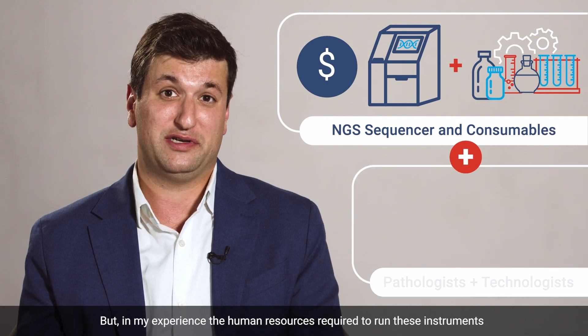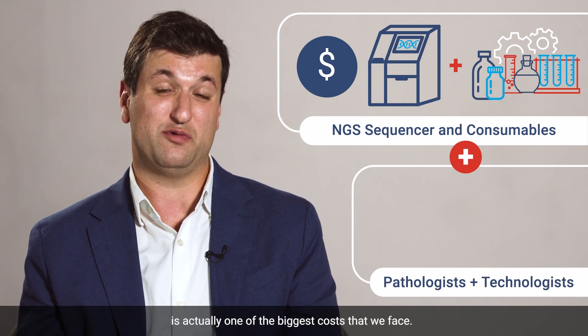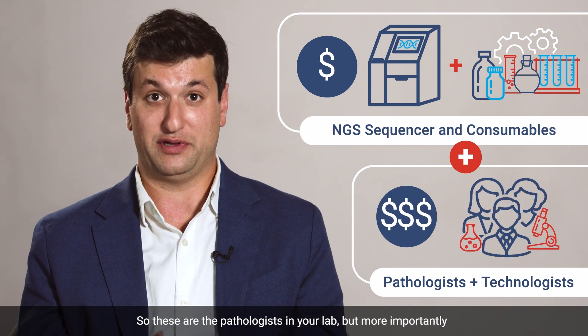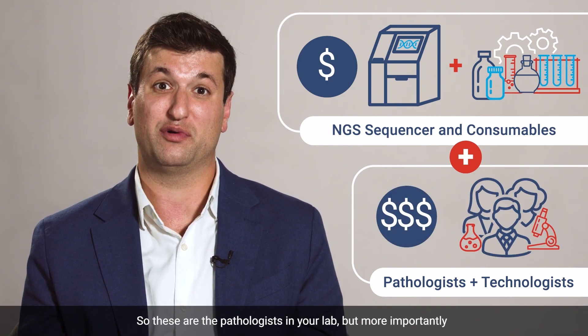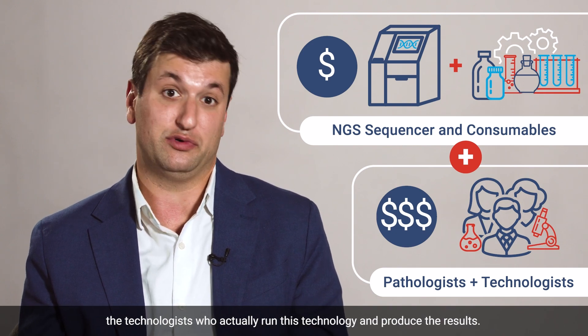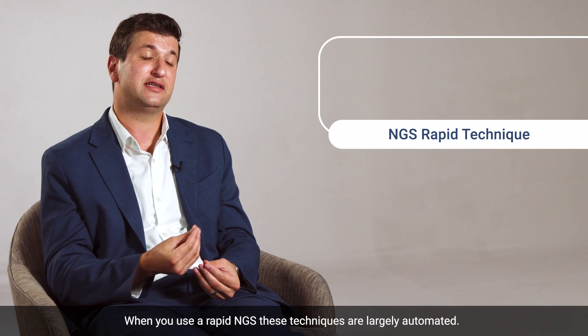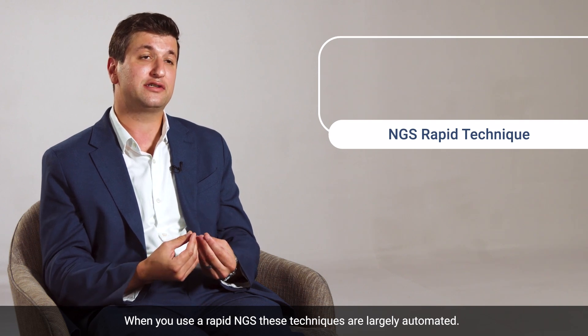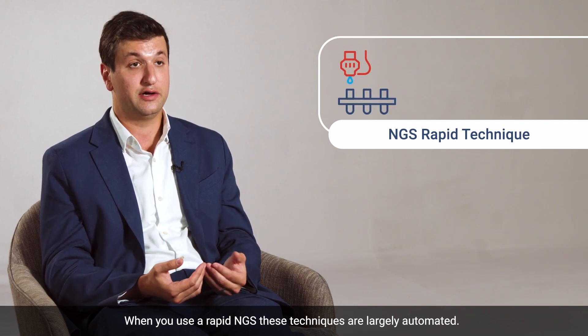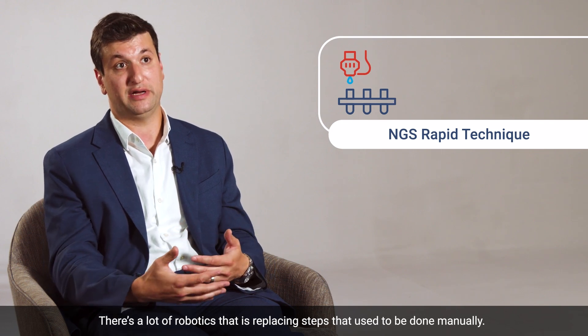But in my experience, the human resources required to run these instruments is actually one of the biggest costs that we face. These are the pathologists in your lab, but more importantly, the technologists who actually run this technology and produce the results. When you use a rapid NGS, these techniques are largely automated.